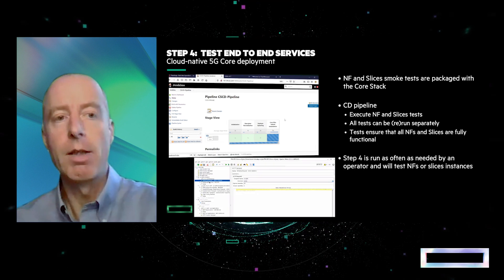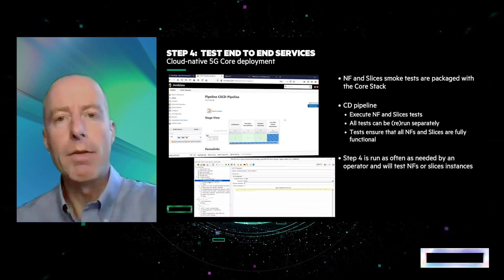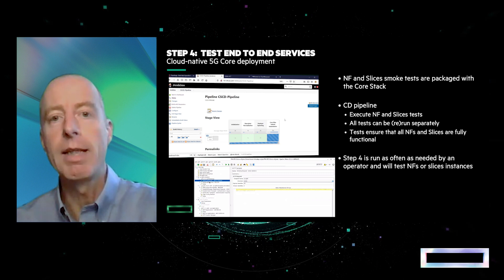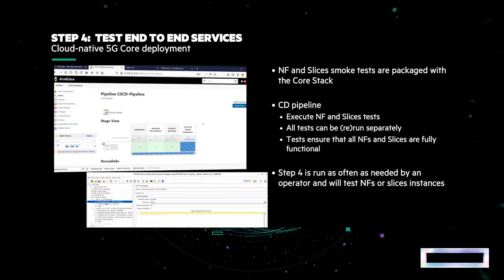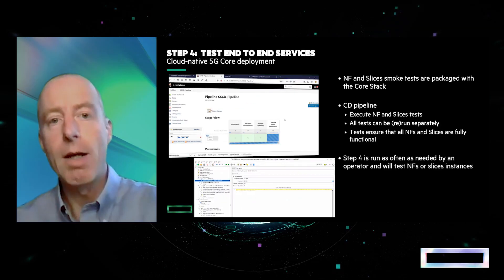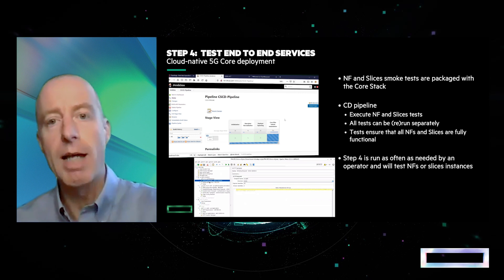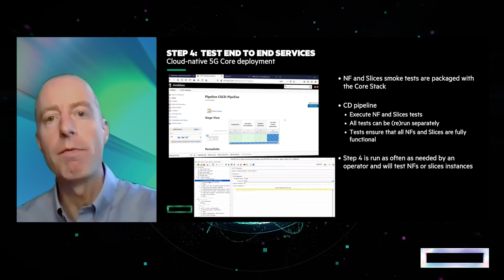Finally, the fourth step is the testing of the deployed slice. The solution is fully packaged, so both the test tool and test cases used to validate the deployed slice are delivered with the solution itself. Automated post-deployment testing is included in the slice deployment workflow. Test cases are also available as specific workflows to be launched separately as often as needed. This concludes the installation from scratch of the solution.